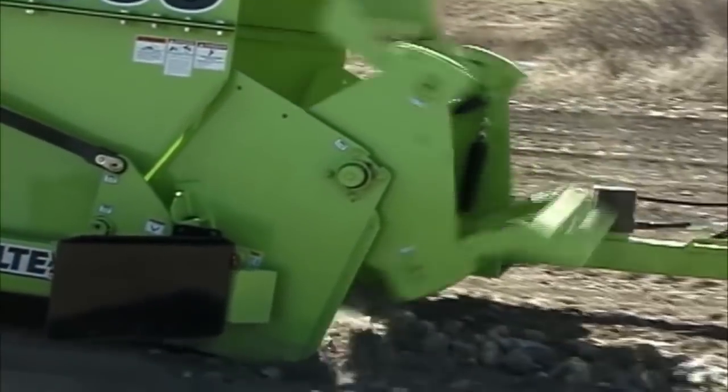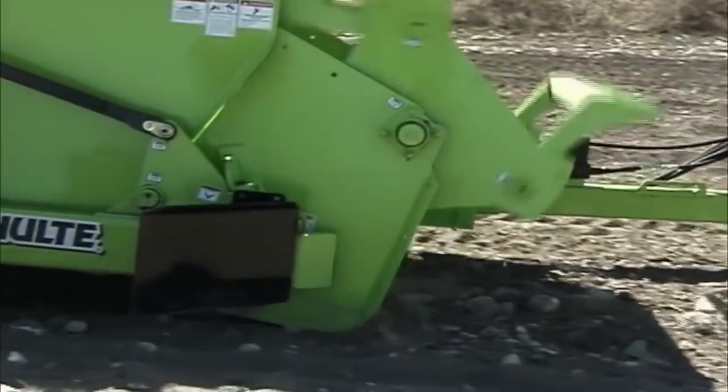The next time you need to pick your rocks, test drive the Hi-Rise 8000 from Schulte.